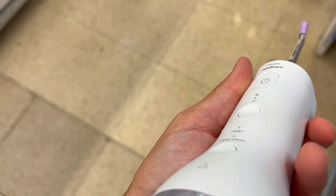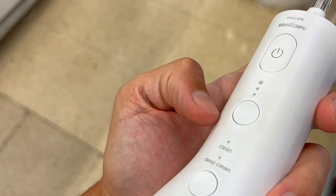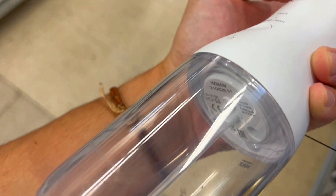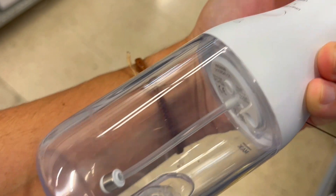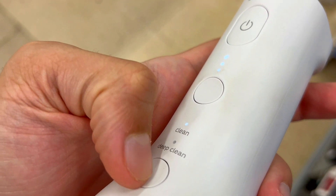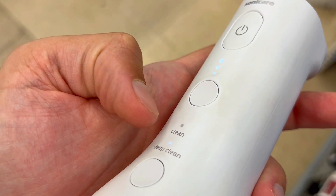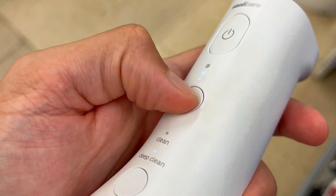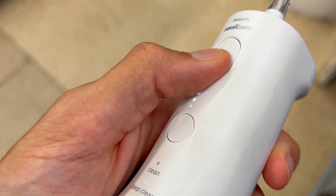Second, are you frustrated with flimsy, uncomfortable oral care tools? The Power Flosser 3000 boasts outstanding build quality, providing a sturdy and durable feel. Its sleek ergonomic design ensures a comfortable grip and easy maneuverability. Feel the confidence of a well-built oral care companion that enhances your daily routine.